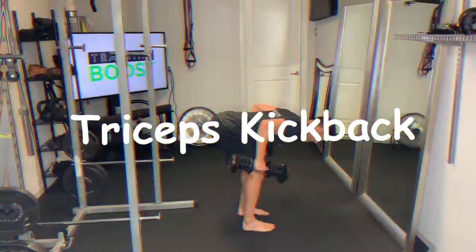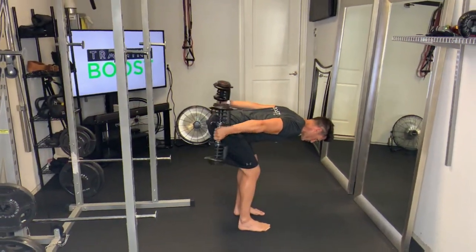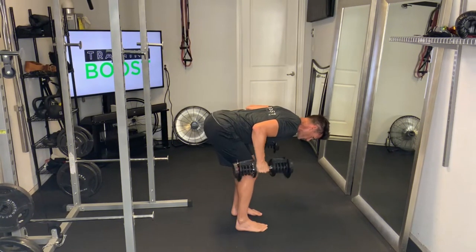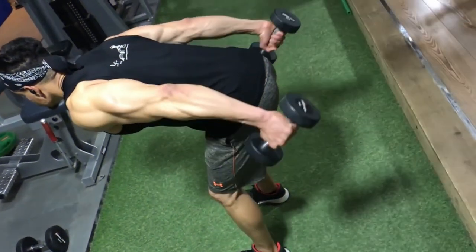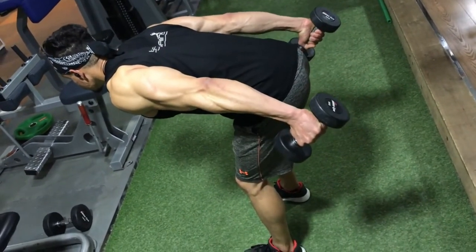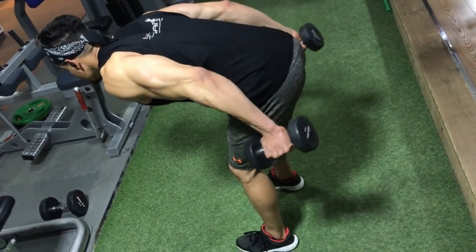Sixth, the triceps kickback. Start with lighter weights and increase the load as you improve. This movement targets the often overlooked back of the arm. Assuming a similar position to the bent-over row, it's important that you isolate the movement to purely your lower arm. Try to keep your shoulder and upper body as still as possible throughout this movement.